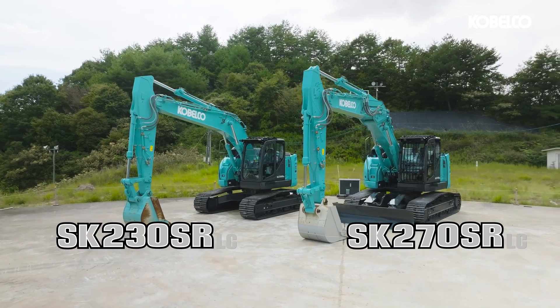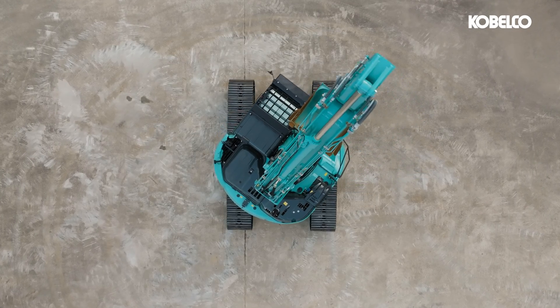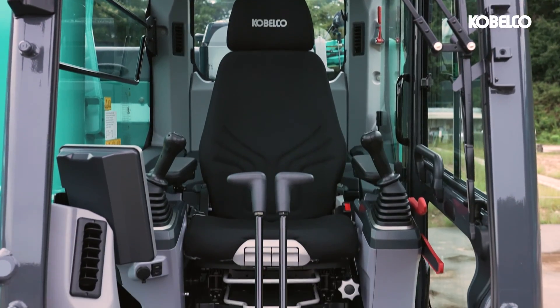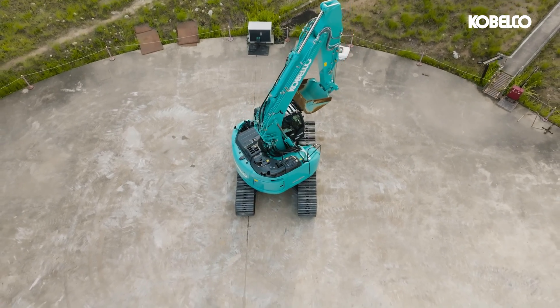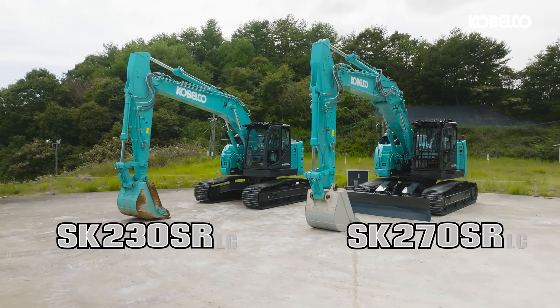These machines, built on Kobelco's performance by design philosophy, not only redefine performance and productivity, but also prioritize operator comfort and safety. From exceptional efficiency and precision to unparalleled versatility and eco-conscious operation, these excavators are your trusted partners in success.